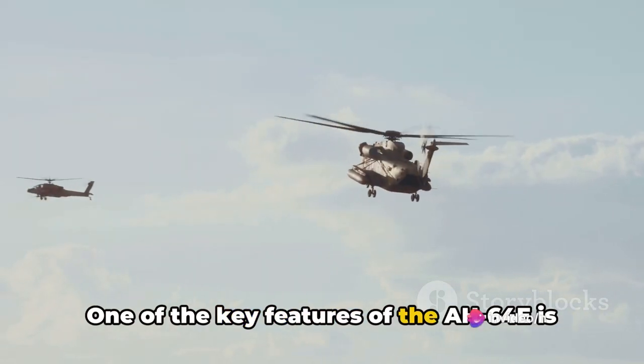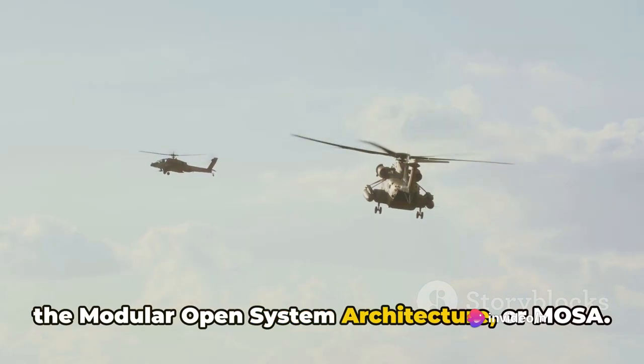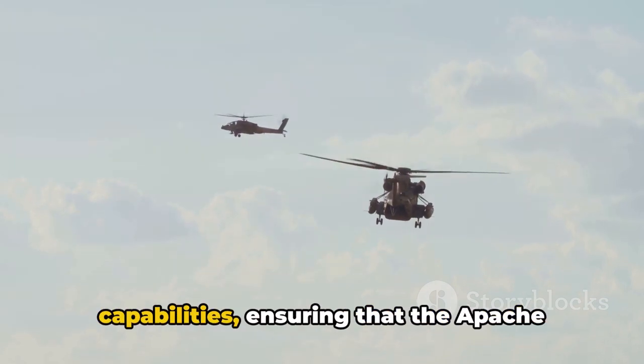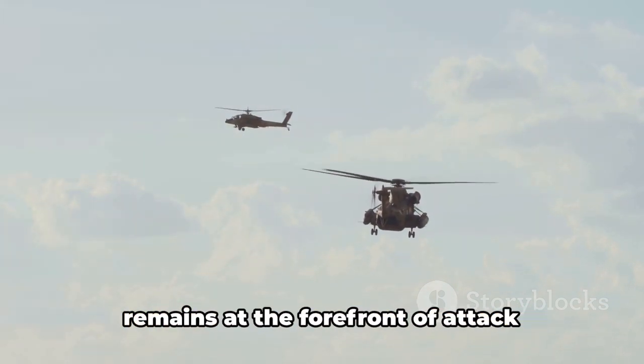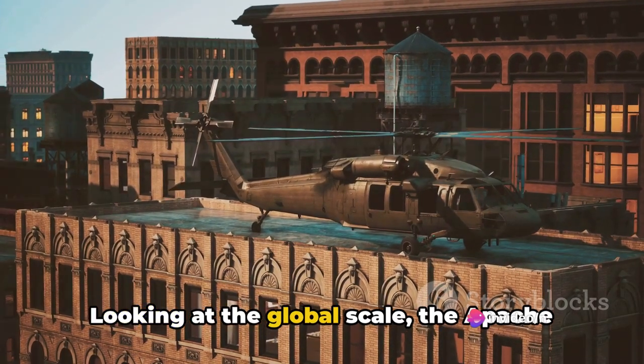One of the key features of the AH-64E is the Modular Open System Architecture, or MOSA. This approach allows for the seamless integration of new technologies and capabilities, ensuring that the Apache remains at the forefront of attack helicopter technology.